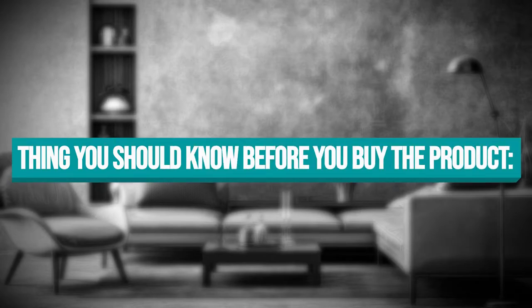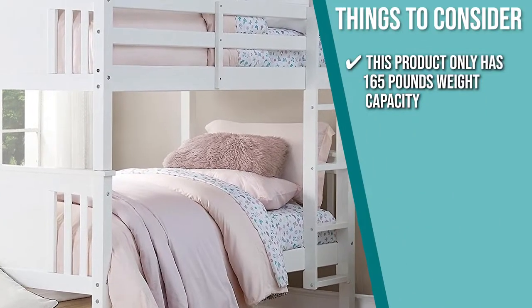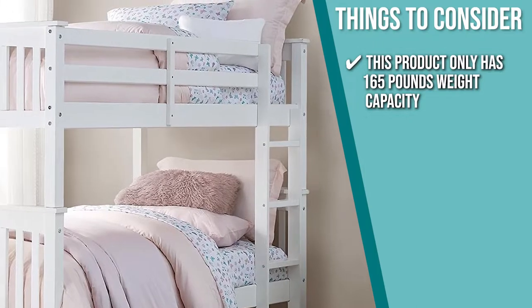Keeping all of that in mind, the important thing you have to consider about this product prior to purchase is this product only has a 165-pound weight capacity, so you'll have to hold back on snuggling with your kids while they're sleeping.